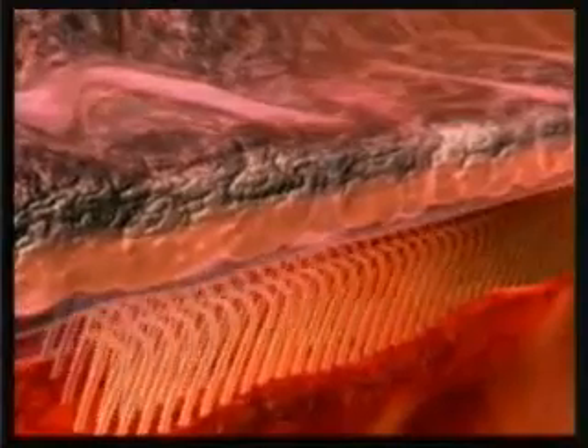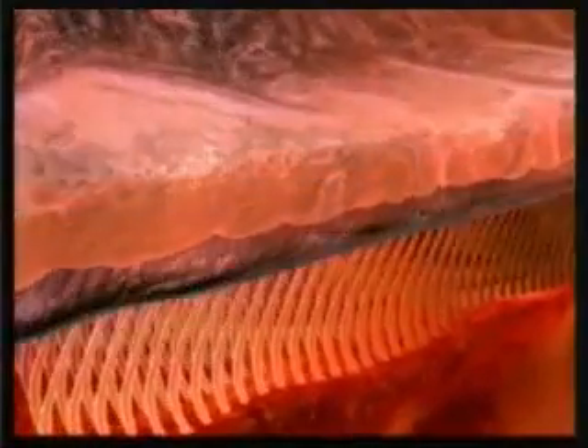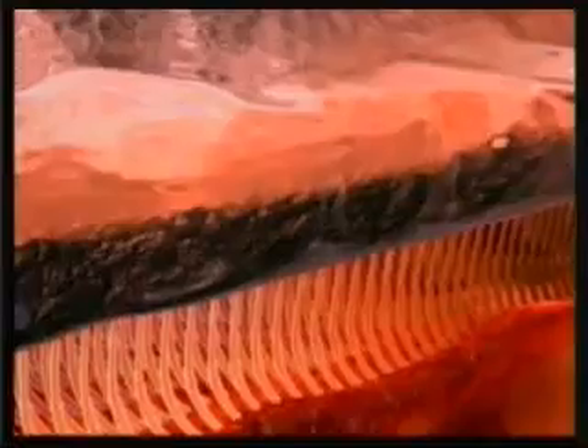If the viscous layer were at the bottom, the cilia would be unable to move and would stick where they were. If the slippery layer were on top, then dust and bacteria could easily reach the lungs without being caught by the mucus. In either event, the system would serve no purpose and human beings would catch diseases which eventually resulted in their deaths. This system has been functioning flawlessly since the first human beings came into existence.